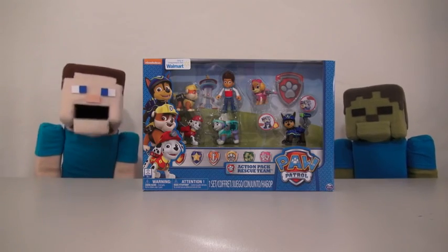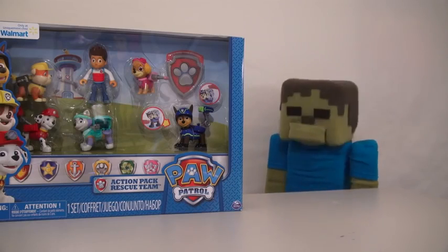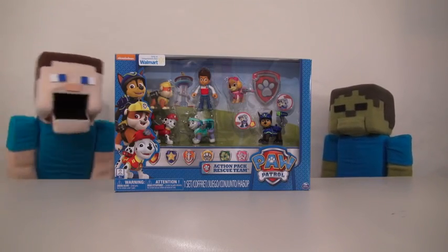Hey kids, Poopy Steve here! And today we're opening a Paw Patrol Action Pack! Yep, Zombie Steve sure loves his Paw Patrol! Let's open this one up before he goes crazy!